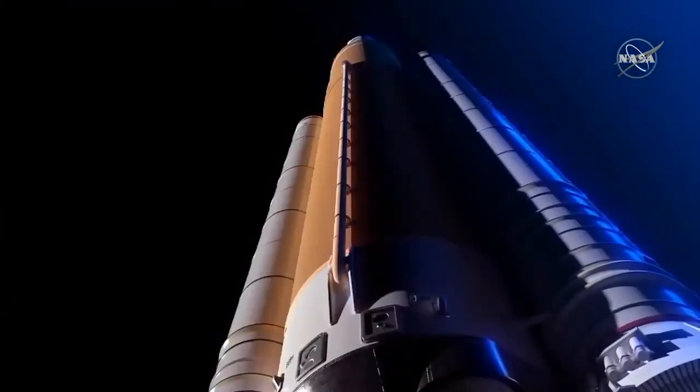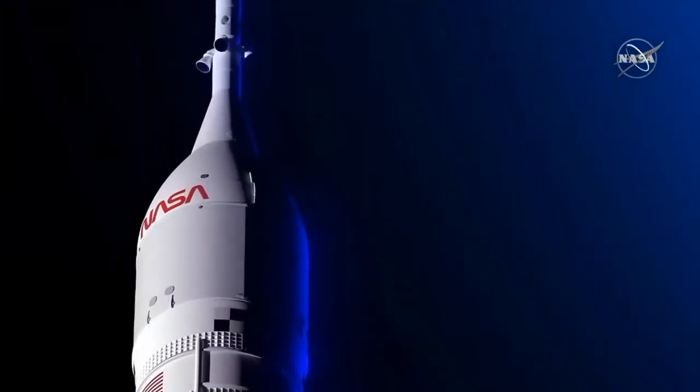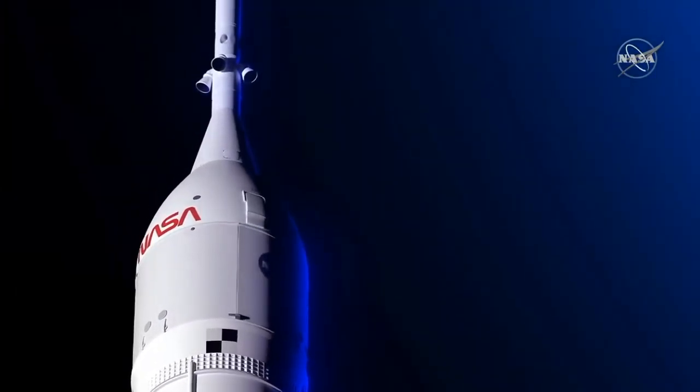Offering more energy, volume capacity, and payload mass than any rocket built today.